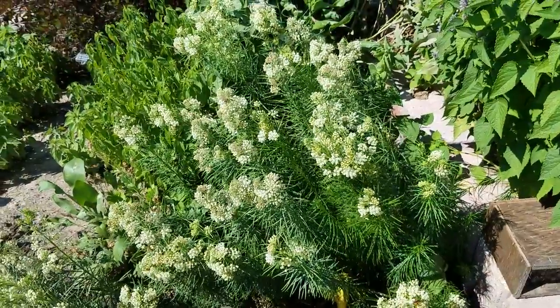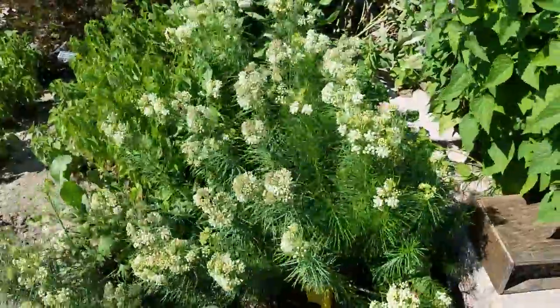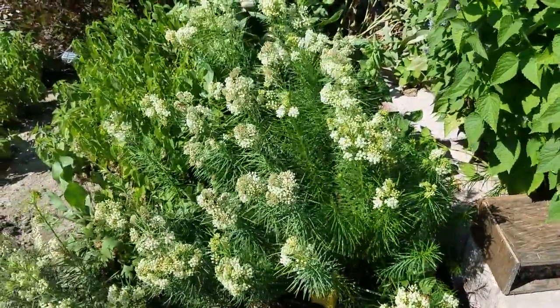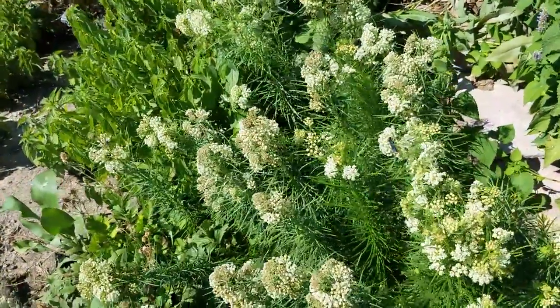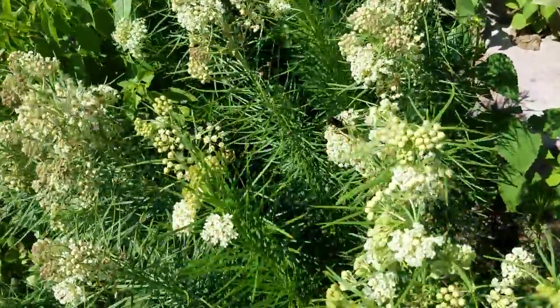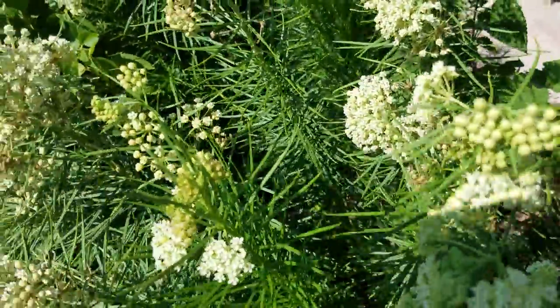I just hung out here for about 10 minutes and none of them stung me. They just flew around me — I was probably a nuisance, but nothing that really bothered them too much. Let's see if I can get in close here. There's a great black wasp — they're huge, really big.